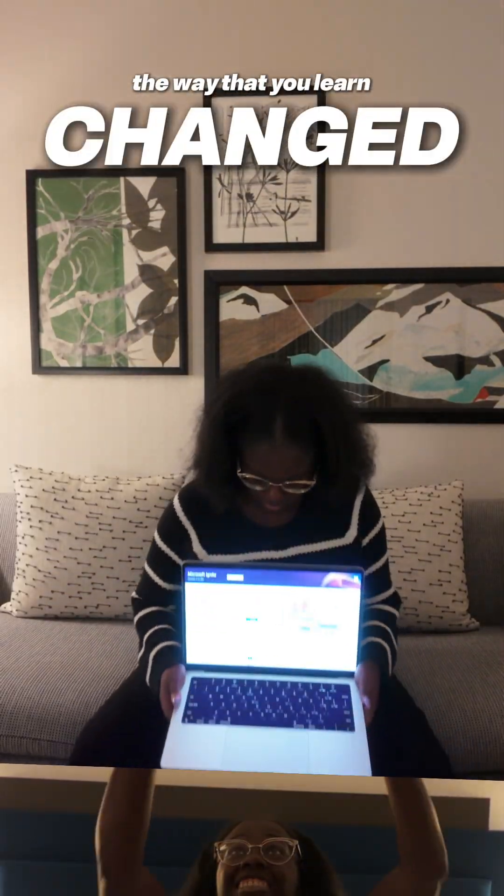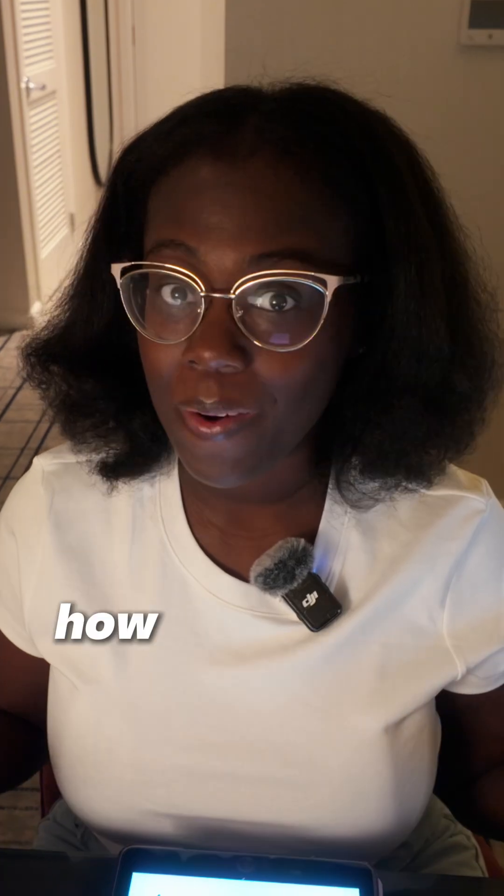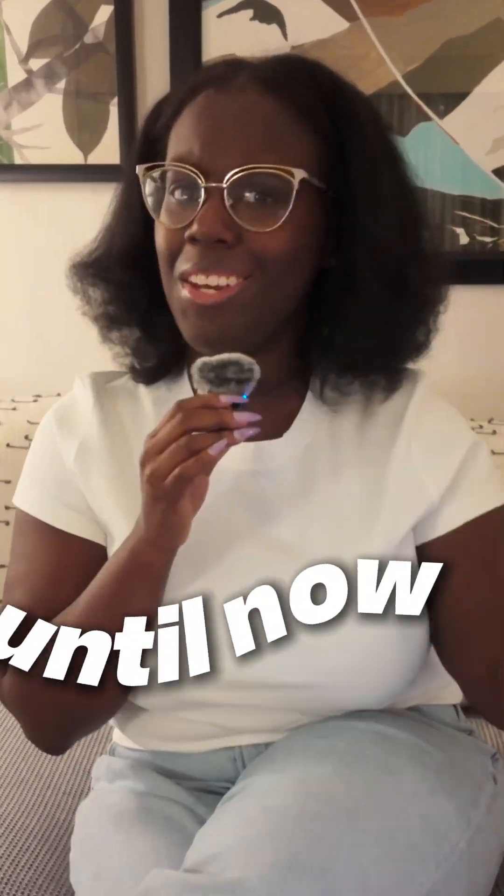The way that you learn has just changed. Being able to learn things quickly is such an important part about being a software engineer. How do I do it? Learning how I learn best. But then the hard part is finding resources that fit your learning style. Until now.